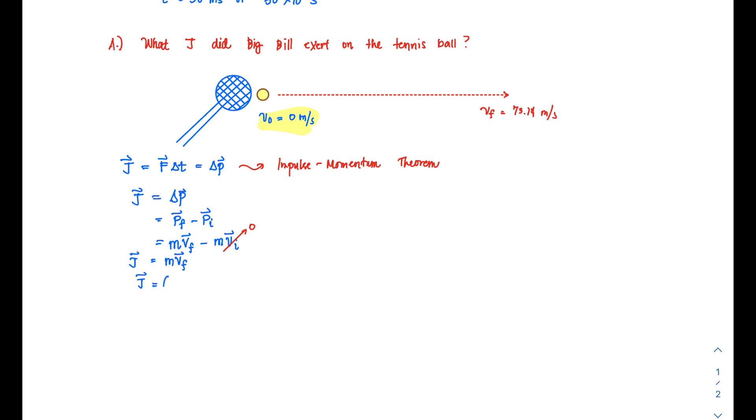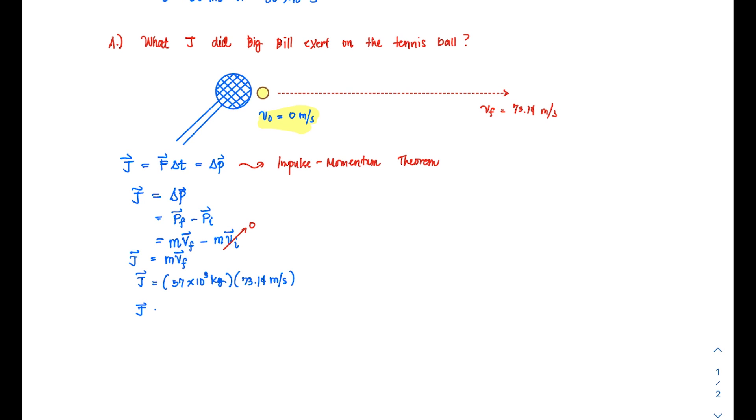Substituting the values: 57 times 10 to the negative 3 kilograms multiplied by the final velocity of 73.14 meters per second gives approximately 4.16898 kilogram·meters per second. This is the quantity of impulse.